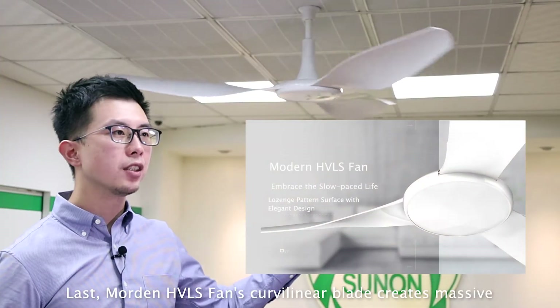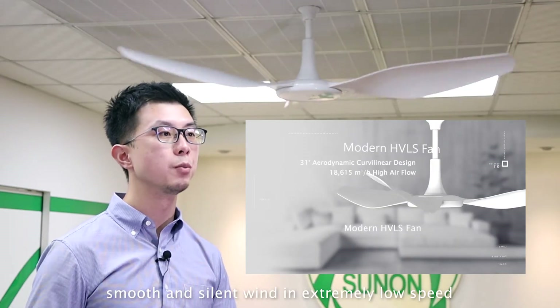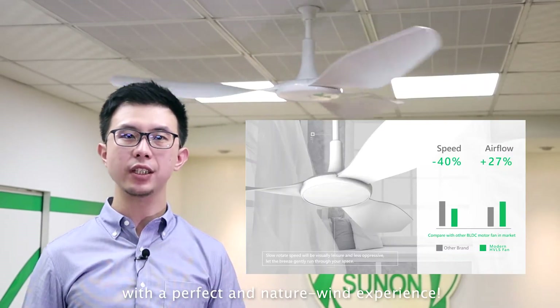Lastly, modern HVOS fans' Carvelinia Blatt creates massive, smooth, and silent wind at extremely low speed, delivering a perfect and natural wind experience.